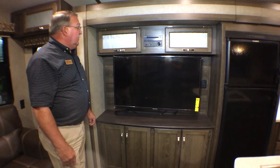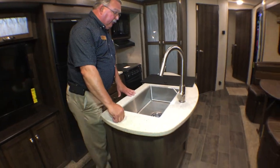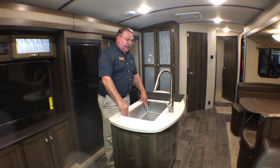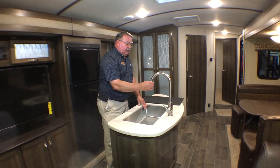There's a stereo system with Bluetooth, a DVD player, outside speakers, and inside speakers. Solid surface countertops with an under-mount stainless steel sink and a very tall faucet.